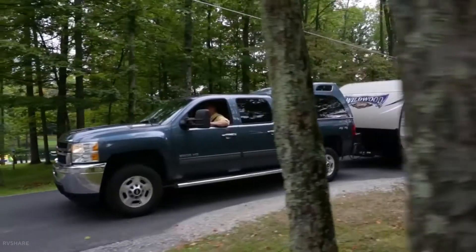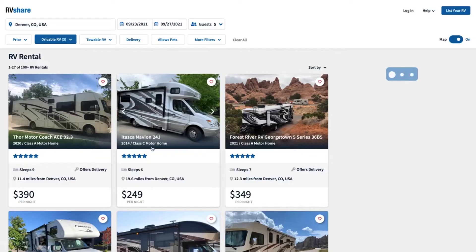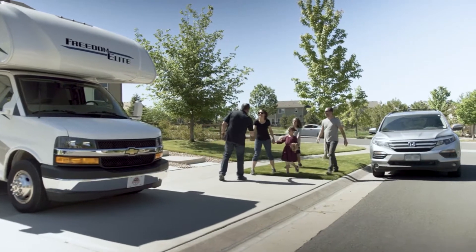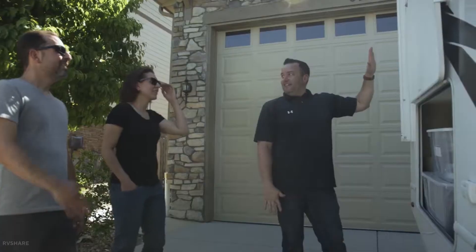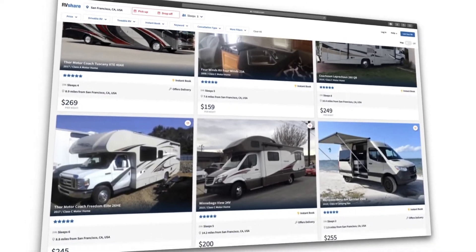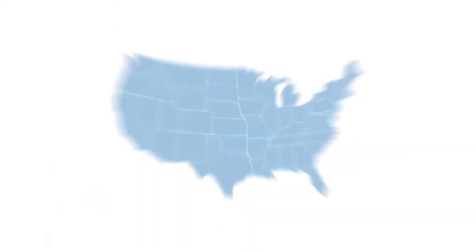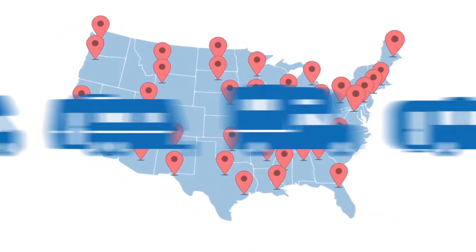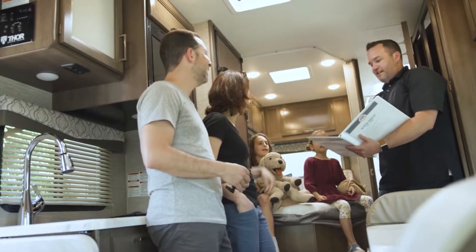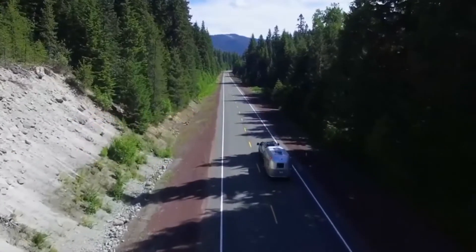RVShare is another method for earning extra money by renting your RV. It's the largest marketplace of its kind, reaching millions of people every year. You can't go wrong with this company because more clients equals more money in your pocket. You may select your prices and rental dates with RVShare, and this level of control allows you to earn even more money. With one-on-one rental coaching, you'll discover exactly how to make your RV the most desirable rental on the market. RVShare, like Outdoorsy, provides excellent customer service and 24-hour roadside support.